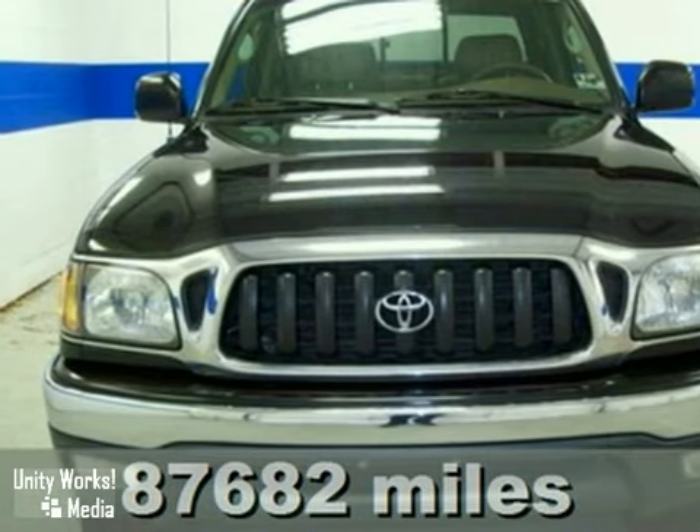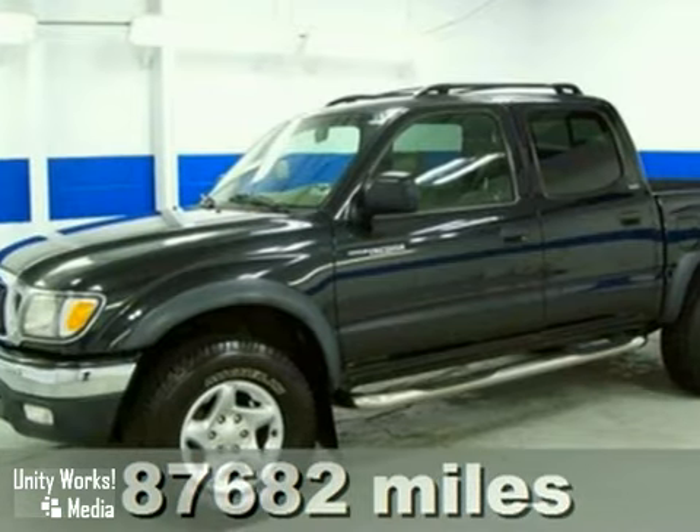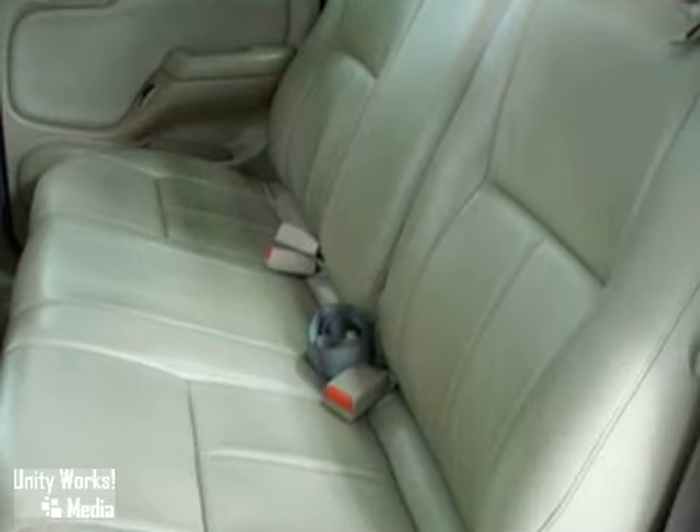This 2004 Toyota Tacoma is for Toyota lovers everywhere looking for a hardy and tough truck. It has enough room for you and the little ones, yet it's sporty enough to make it a pleasure to drive. It's nicely equipped with power windows, locks and mirrors, air conditioning, and a step bumper.